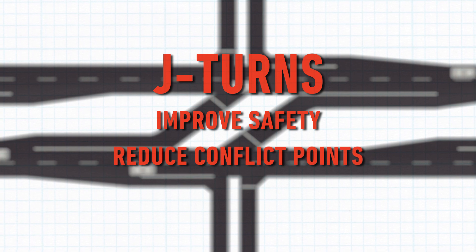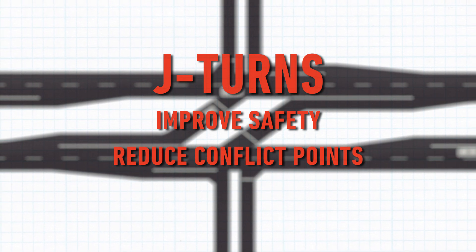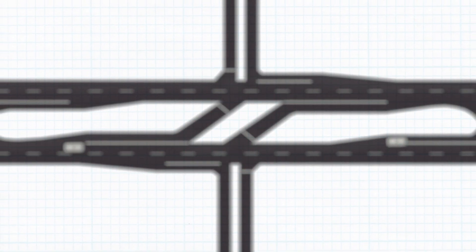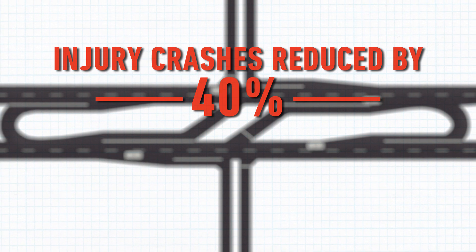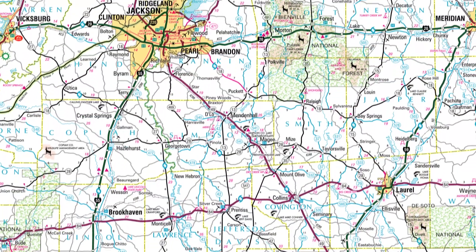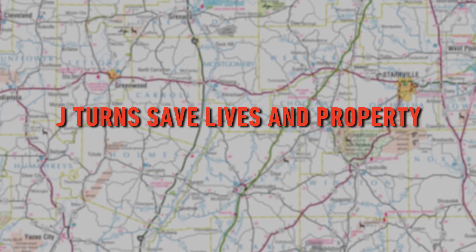Using this type of turn substantially improves safety for the traveling public. The number of conflict points between vehicles when crossing or turning left at a normal multi-lane divided highway intersection are reduced, and those that remain are less severe. A recent study showed that injury crashes are reduced by more than 40 percent and fatal crashes are reduced by 70 percent. In Mississippi, at locations where they have been constructed, J-turns have virtually eliminated all serious and fatal crashes at those intersections.